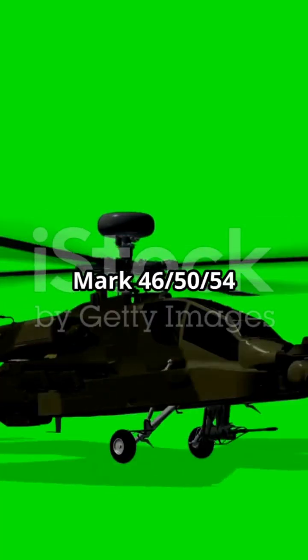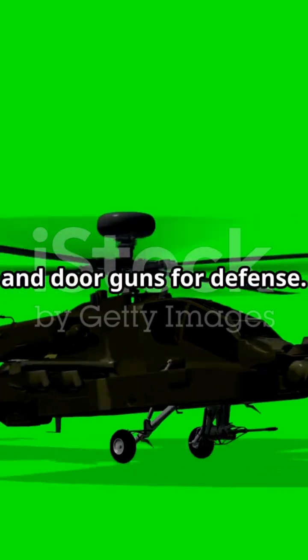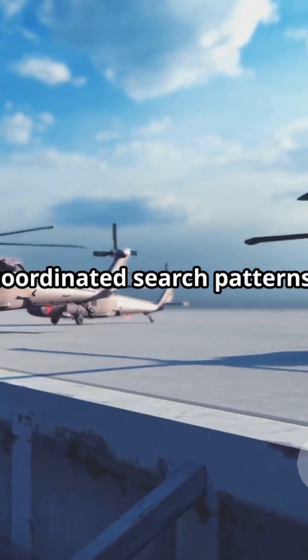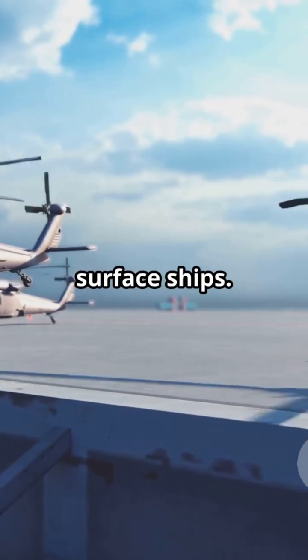Weapons include Mark 46/50–54 lightweight torpedoes, AGM-114 Hellfire missiles, and door guns for defense. Tactics include coordinated search patterns, ship-helicopter data link integration, and combined prosecution with surface ships.